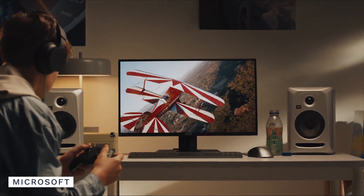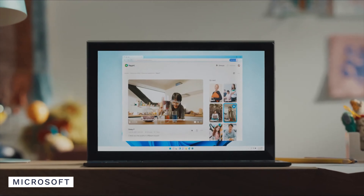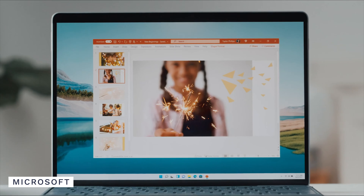With all these new design and functional changes, it might even bring platform-agnostic users back from Mac to Windows. We'll be testing Windows 11 on our systems and sharing our thoughts, so make sure to stay subscribed to see how it runs before you run it on yours.